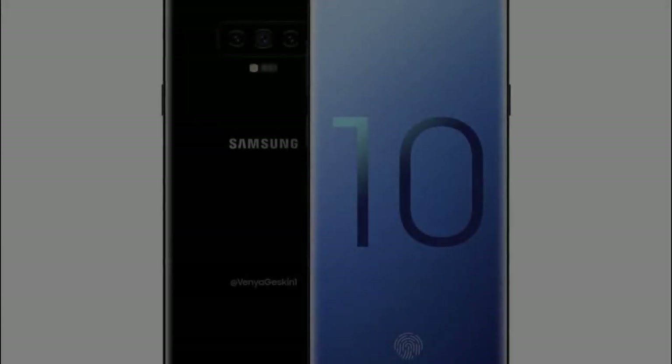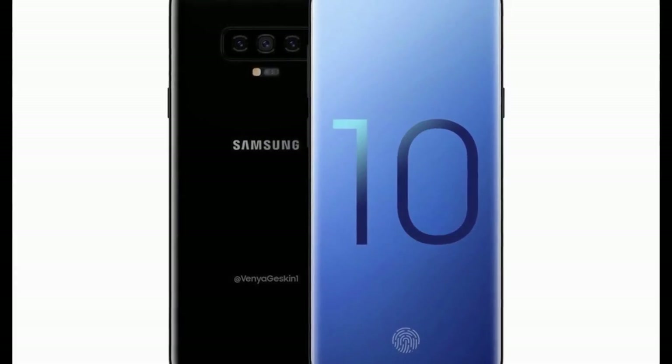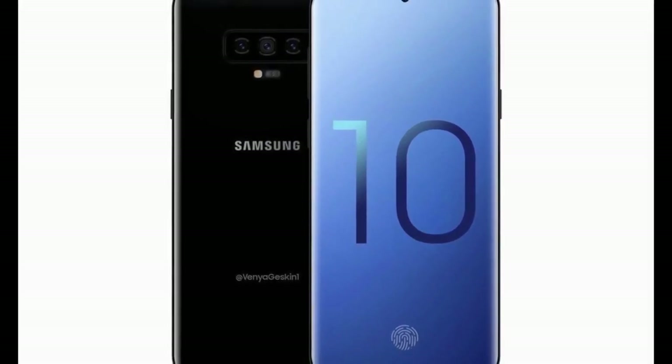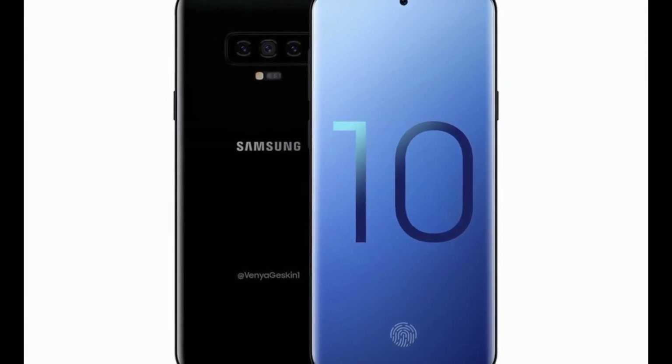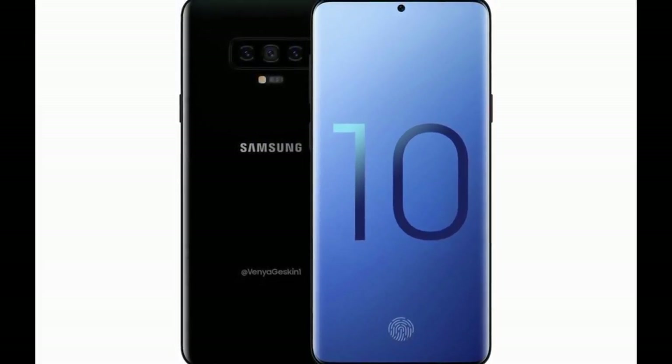Hey, what's up guys, my name is Azim and welcome back to another new video. In this video we will be talking about some in-depth Samsung Galaxy S10 specifications and some leaks and rumors, so without wasting any more time let's get straight into the video.